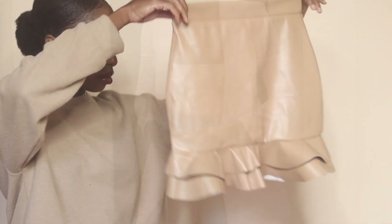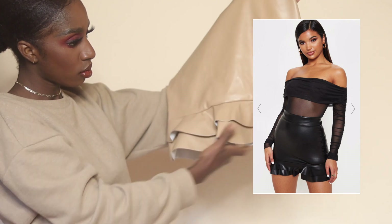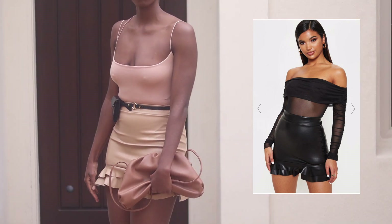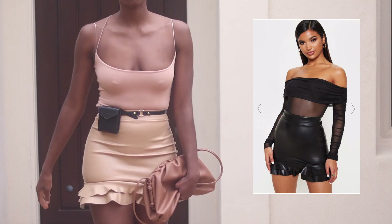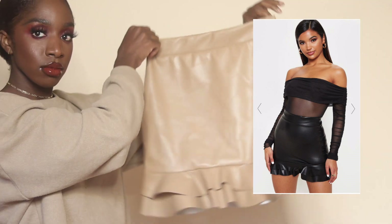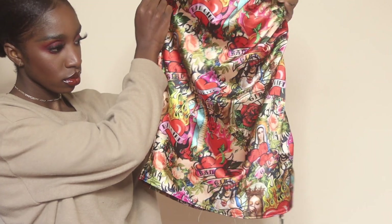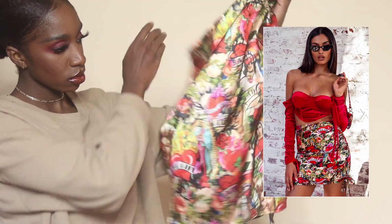The next item I picked up was this faux leather skirt. I'm not wearing the right underwear for it, but it has these little peplum frills at the bottom. I'm not sure how I feel about it, but I feel like it's a decent piece.